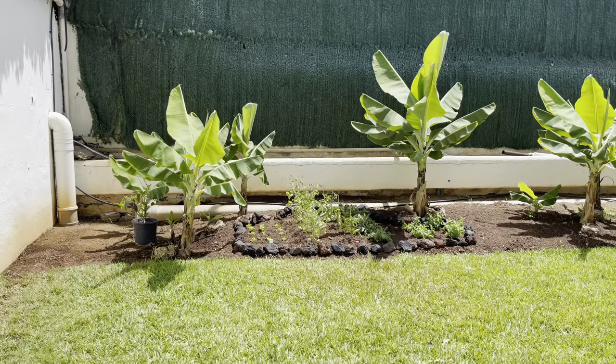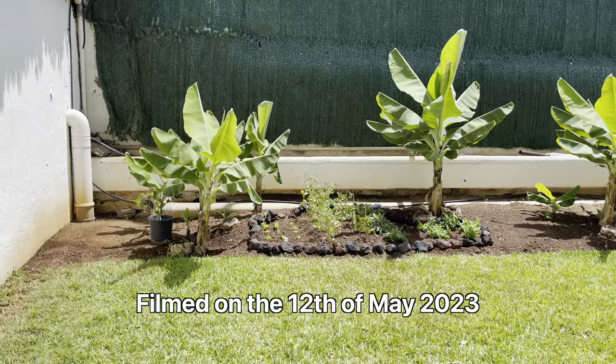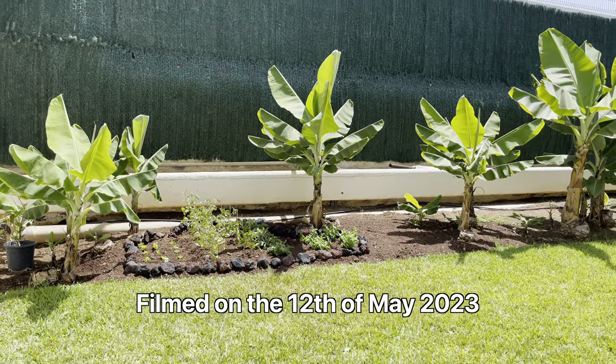Hello, this is Peter with another video. I'm at my hotel in Tenerife today and I thought I'd just show you some of the plants they've got planted here.